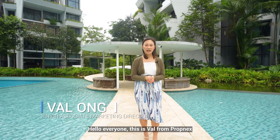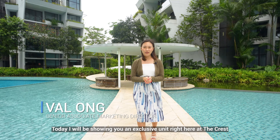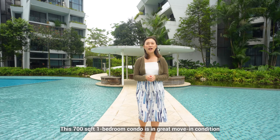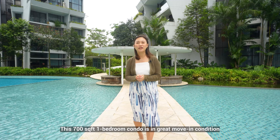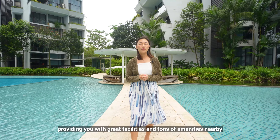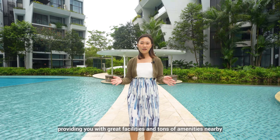Hello everyone, this is Val from Propnex. Today I'll be showing you an exclusive unit right here at The Crest in District 10, Tanglin. This 700 square foot one-bedroom condo is in great move-in condition and is right on the city fringe, providing you with great facilities and tons of amenities nearby.